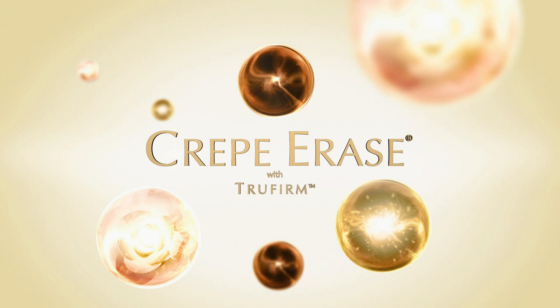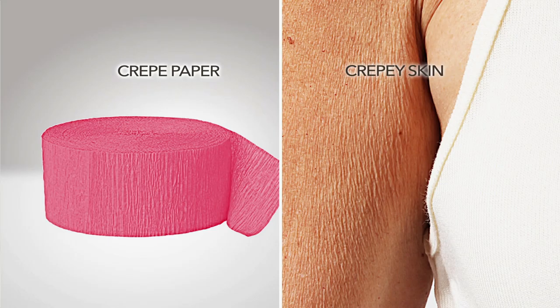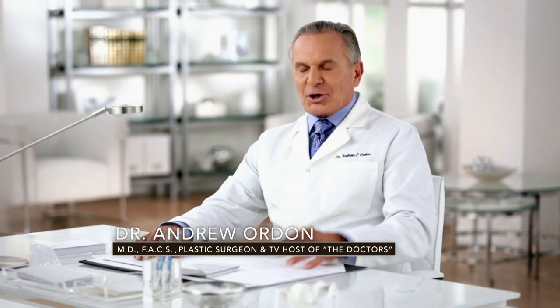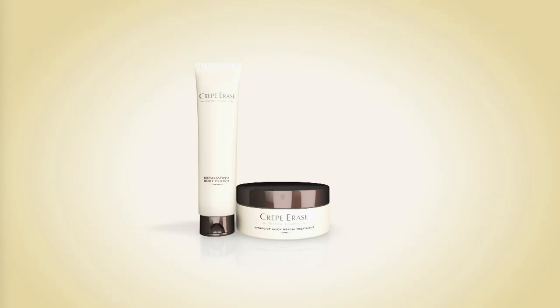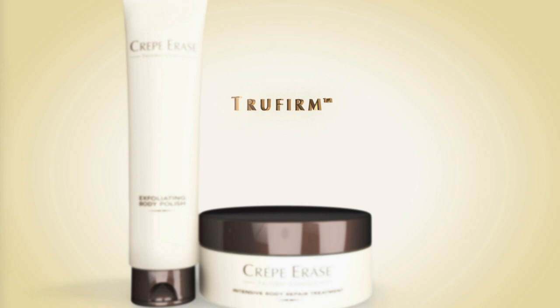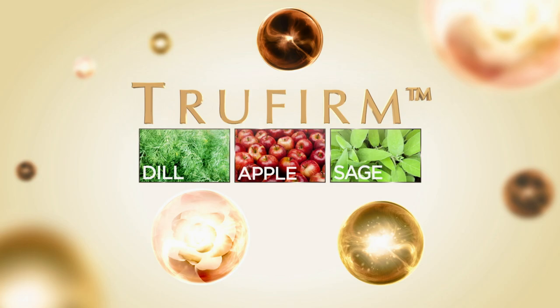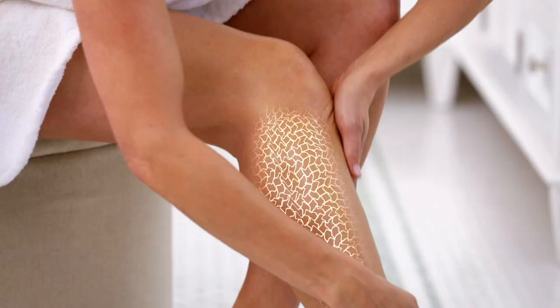Why do they call it crepey skin? It's very similar to crepe paper. As skin matures, the netting of collagen and elastin that keeps skin smooth and firm weakens, making it loose, wrinkly, and crepey. Crepe Erase is the only system I recommend to my patients to reverse those signs of skin aging on the body. The real secret is TruFirm, and only Crepe Erase has it. TruFirm contains powerful botanical extracts — dill, apple, sage — that target dermal enzymes breaking down collagen and elastin, and promote your skin's natural elasticity, giving it that youthful-looking snapback.